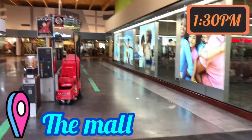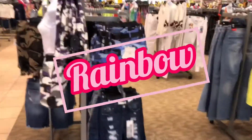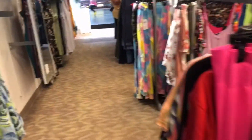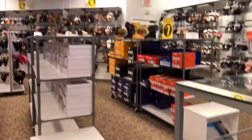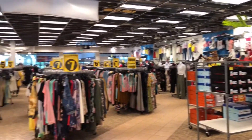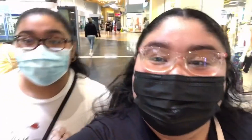We already got to the mall so we're about to get off. First store: Rainbow. We just got out of Rainbow and now we're going to go eat lunch.